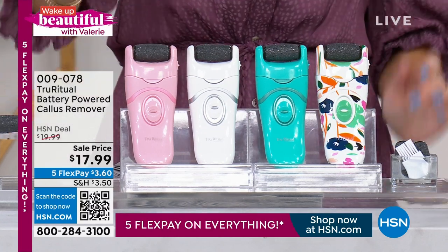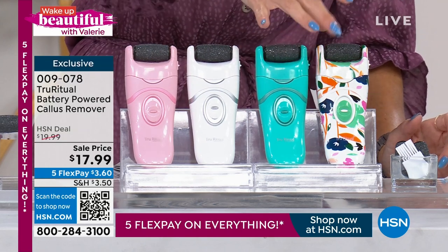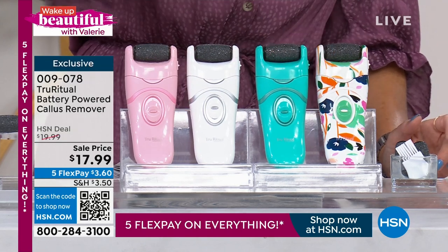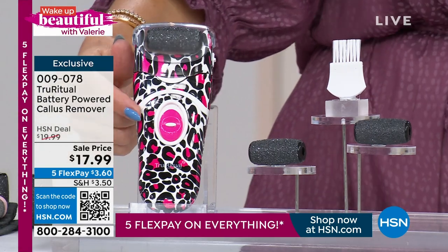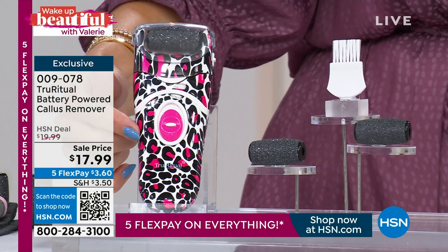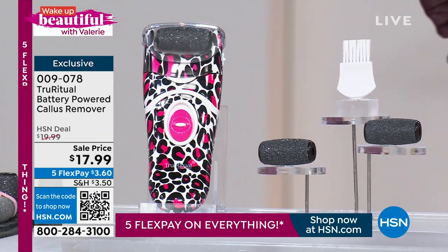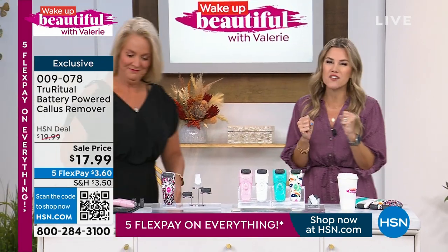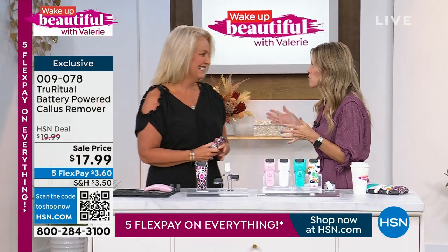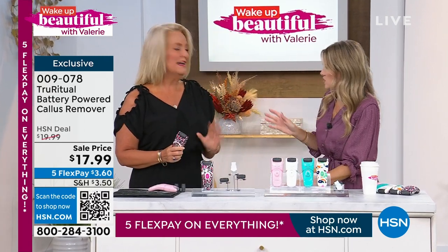$3.60 gets it home. You have your choice of light pink, white, aqua, floral, and berry leopard. You're getting the tool, which is cordless, portable, compact, and battery operated. You're getting three rollers so you'll have this beauty tool over and over again — it's going to buff and exfoliate all the hardened skin on your feet. Let's bring in Kathy Wolf, who is our beauty bestie for decades, to talk about probably one of the grossest things we don't want to talk about: our thick, gross feet.